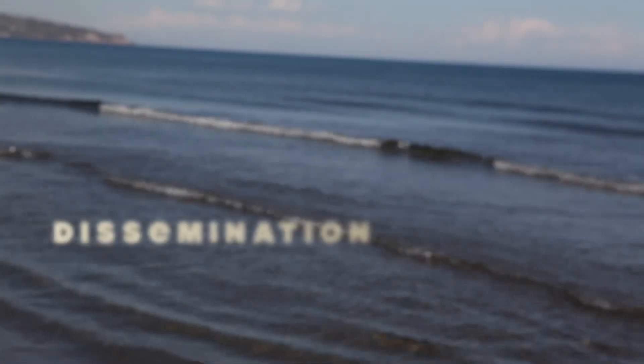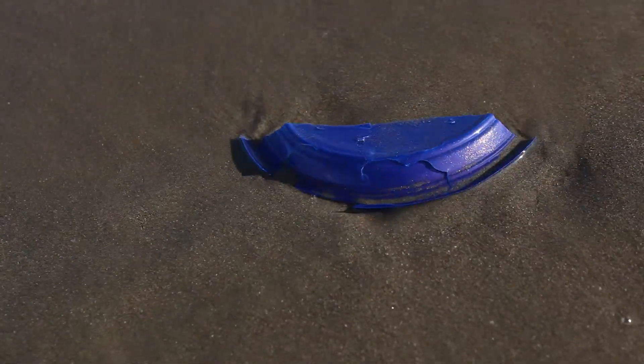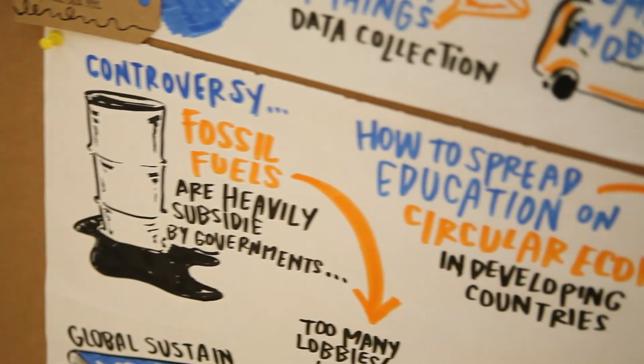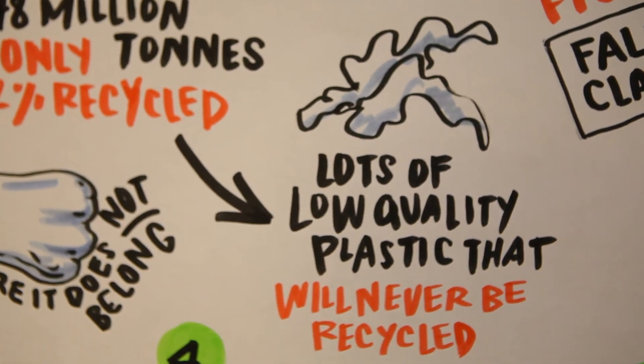The overall idea is, for example, to explore the feasibility of a plastic bag levy, or how we can reduce the use of plastic bags, or how we can put in place an extended producer responsibility scheme, or also to mitigate the impact of marine litter in hotspots through fishing for litter activities or through targeted recovery of ghost gear.